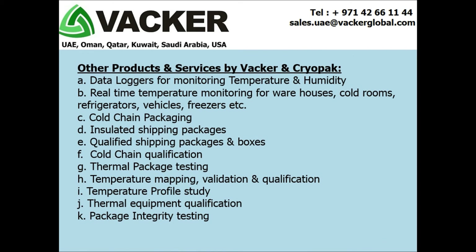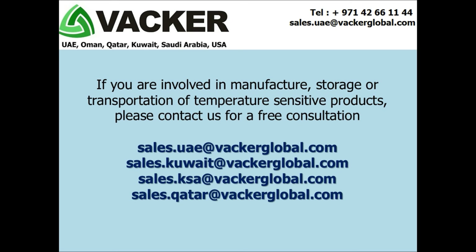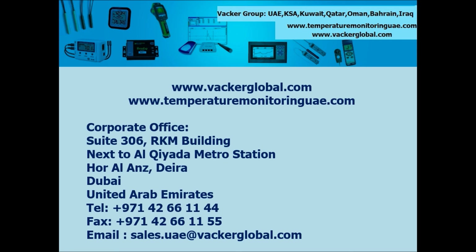Other products and services by VACA and Keobark include: data loggers for monitoring temperature and humidity; real-time temperature monitoring for warehouses, cold rooms, refrigerators, vehicles, and freezers; cold chain packaging; insulated shipping packages; qualified shipping packages and boxes; cold chain qualification; thermal package testing; temperature mapping, validation and qualification; temperature profile study; thermal equipment qualification; and package integrity testing. If you are involved in the manufacture, storage, or transportation of temperature-sensitive products, please contact us for an absolutely free consultation. Contact your nearest VACA group sales office for any requirements on cold chain monitoring, cold chain packaging, data loggers, temperature mapping, and qualification for pharmaceutical and food industry.